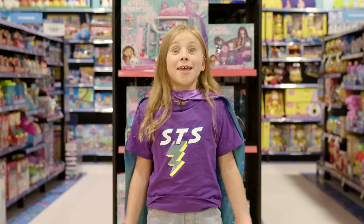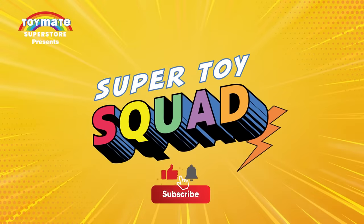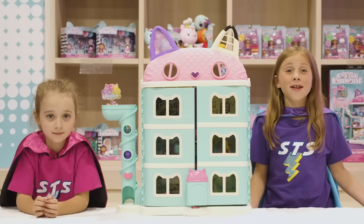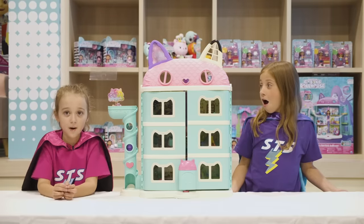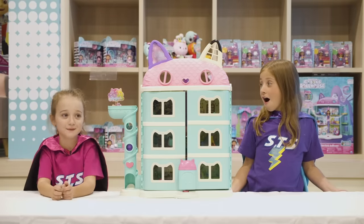Let's check out Gabby's Dollhouse! Let's check out the new range of Gabby's Dollhouse from the hit Netflix TV show. Let's explore Gabby's perfect dollhouse. It's shaped like a cat, just like the one from the show.